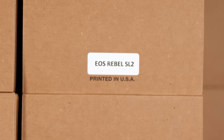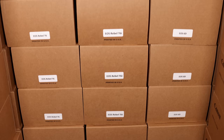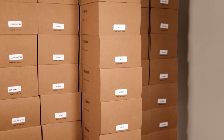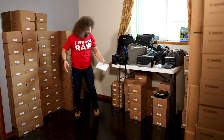We also got more Rebel SL2s, 5D Mark IIIs — those are fantastic cameras — Rebel T6Is, 6Ds, which are awesome full-frame cameras. We've got some 7Ds, which are a little older but great for students to learn on. We've got 70Ds and 80Ds as well.